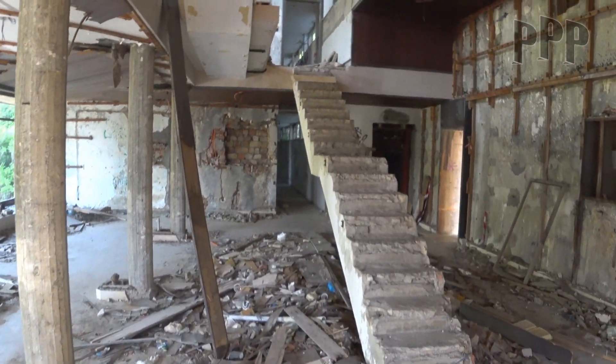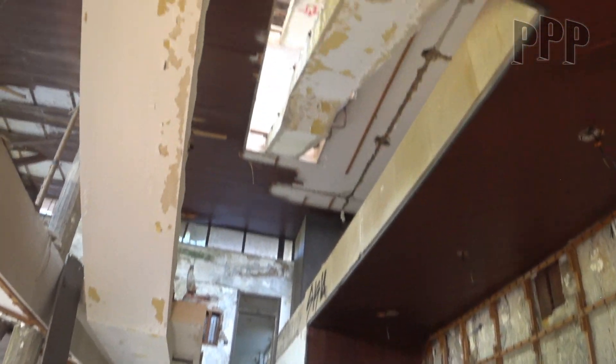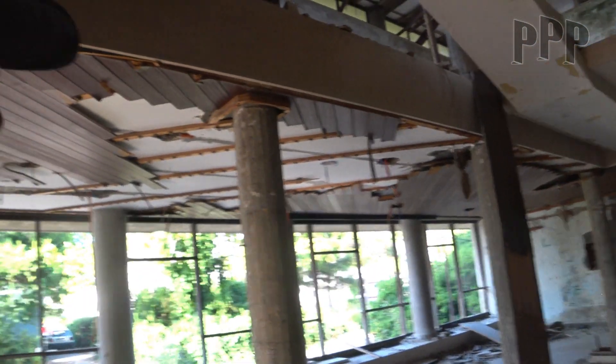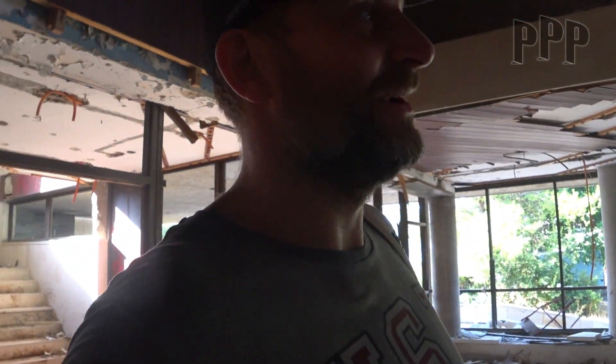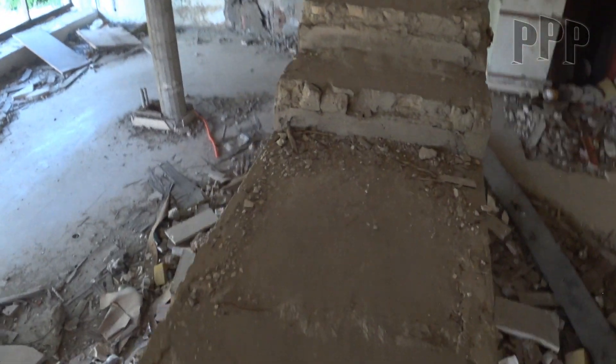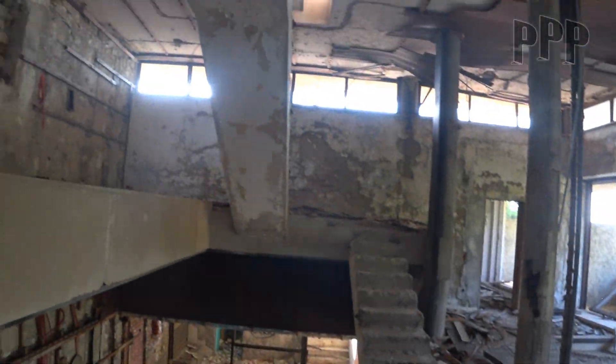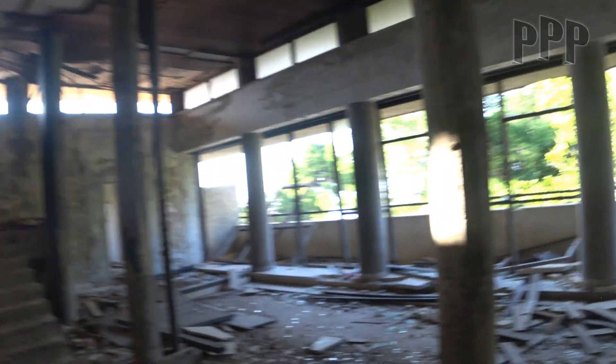Okay, about the stairs. If the other ones looked awful, these look even more awful. They will hold, they will hold. Also marble — lots of marble in these places.